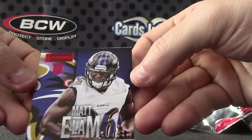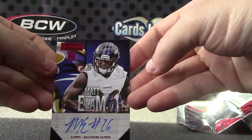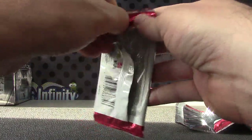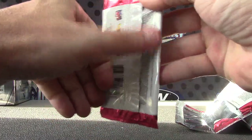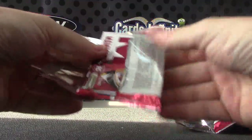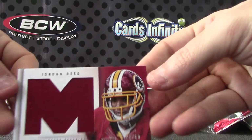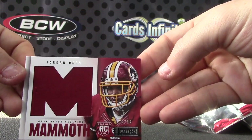Matt Elam, 299. And the mammoth — Jordan Reed, number 299, mammoth jersey.